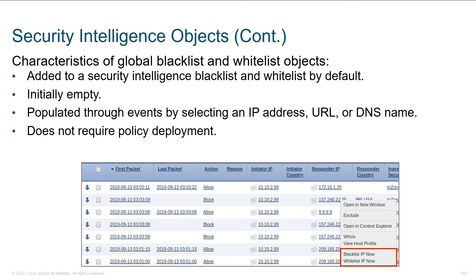During your auditing and day-to-day tasks, when looking at different traffic conditions and flows, if you see something you don't like, you can right-click on that target and add it to a blacklist or whitelist as needed.